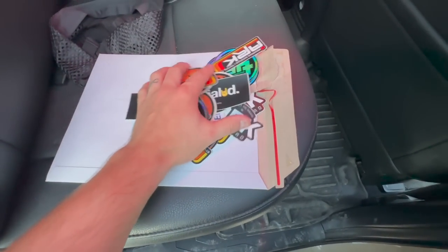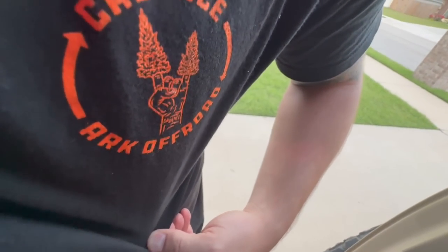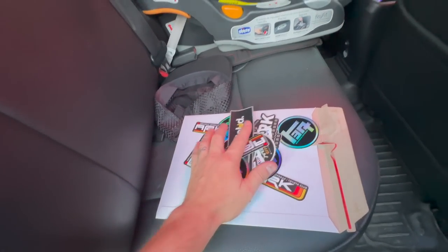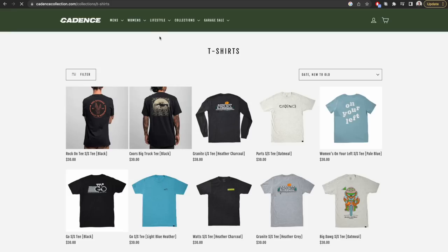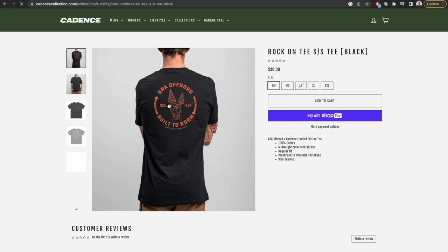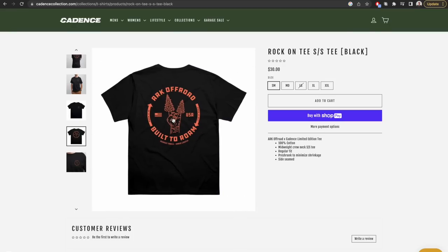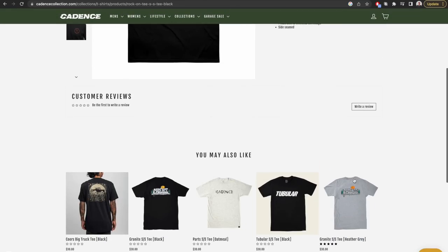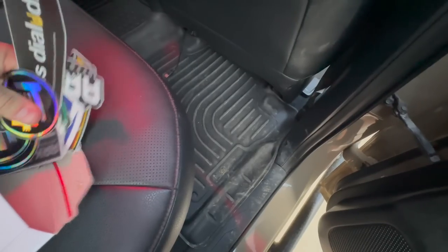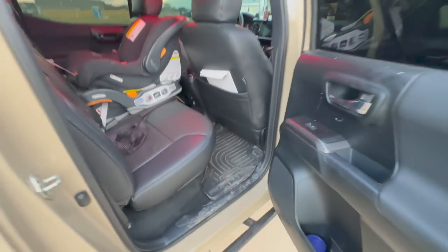I'm running super low on shirts. There is one shirt though - Cadence Collection and Arc Offroad did a collab. There's a design on the back too. You can go to CadenceCollection.com and buy our collab shirt. Cadence is a super rad company - cycling apparel and lifestyle gear. We teamed up and made a sweet shirt. So if you want to support me and support them, go do that. The shirt has awesome quality and detailing. If you want a sticker, go to my website - arcoffroad.com.